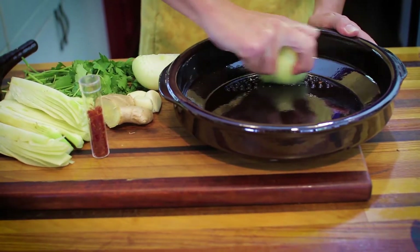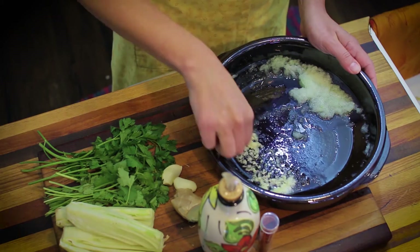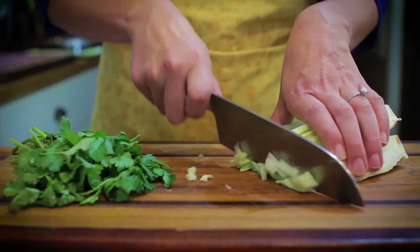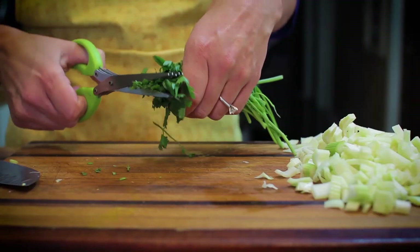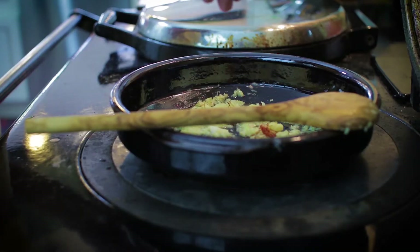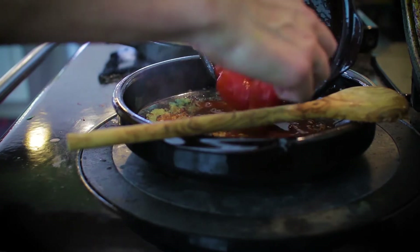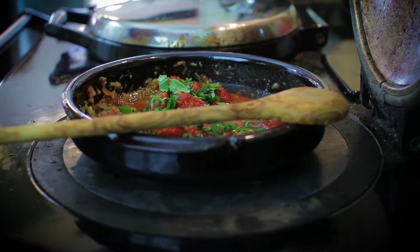Grate an onion, three cloves of garlic, and two inches of fresh ginger root into the bottom of the tagine. Sauté until soft, then sprinkle with a pinch of saffron and one teaspoon of paprika. Add one can of whole peeled tomatoes and chopped parsley and cilantro.